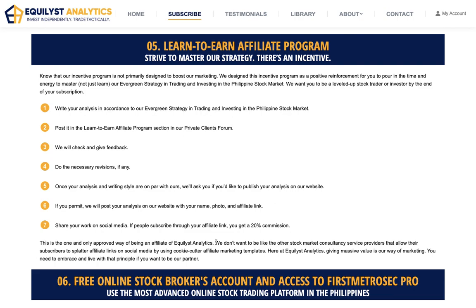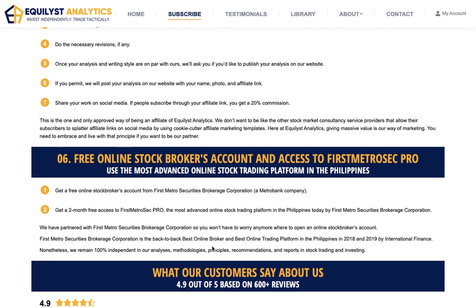This is very unlike the affiliate program of other stock market service providers in the Philippines, whereby they allow their affiliates to splatter their affiliate link on any stock market-related Facebook groups. Here, you have to give massive value first before you try to get something from other people. Just observe what I've been doing whenever I post on my own social media accounts or on someone else's stock market Facebook group — I always post lengthy posts. I'm a highly detail-oriented person.